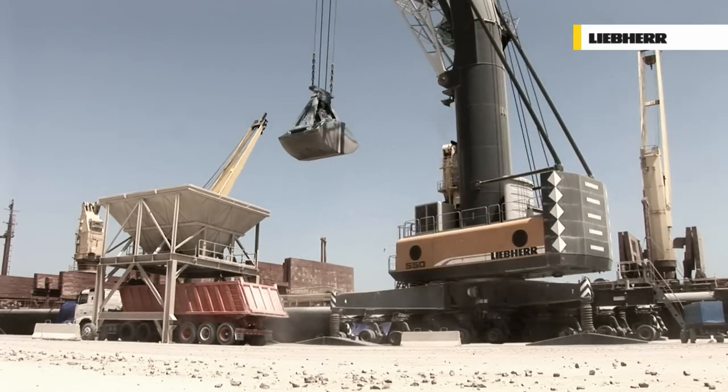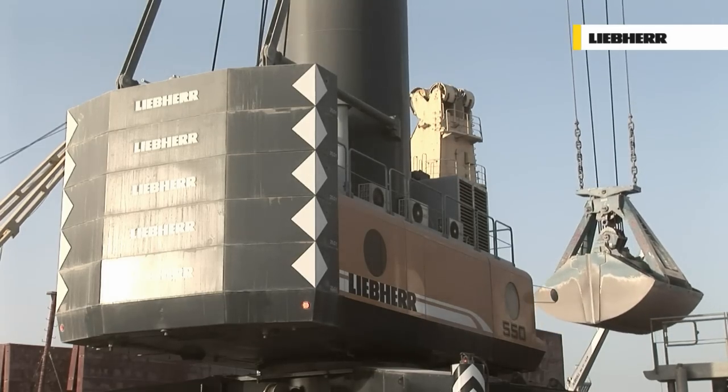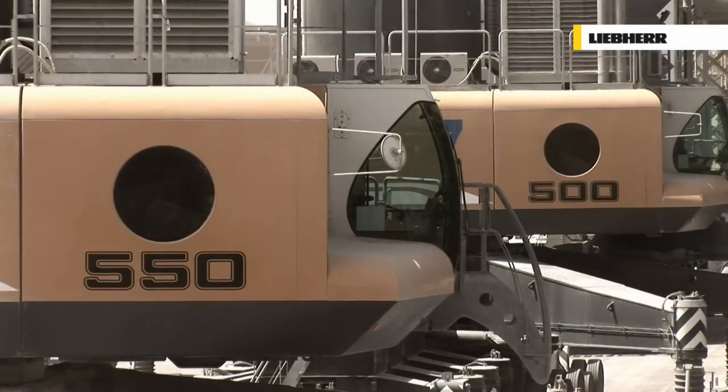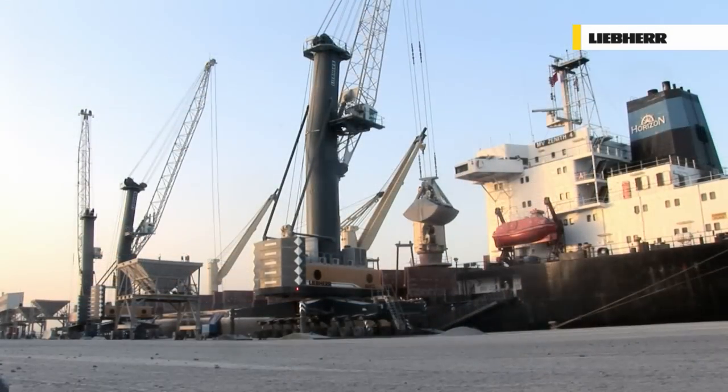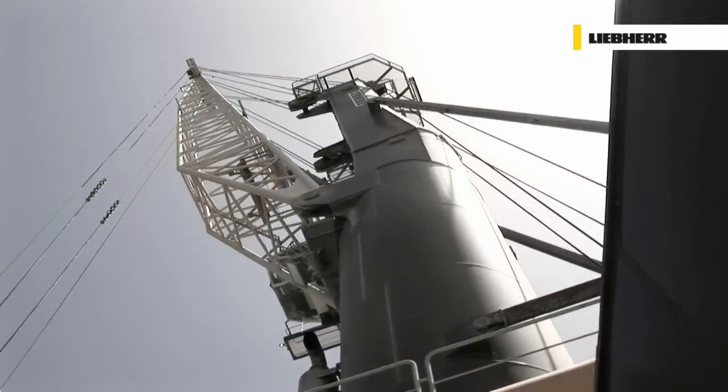Liebherr mobile harbor cranes have set benchmarks worldwide for highest efficiency in cargo handling. The LHM 550, the latest addition to the product line, again stands for a substantial evolution of the product.